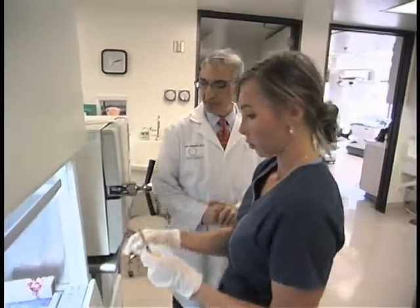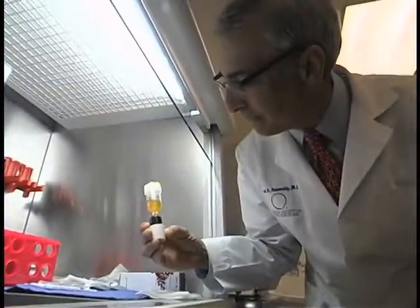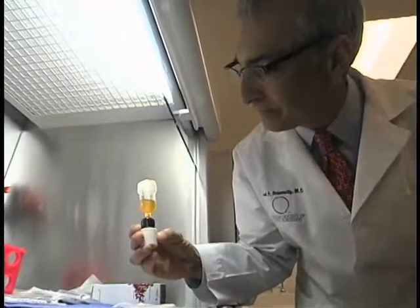So in our fat tissue, we have these recruit cells — what we call stem cells. We're calling them stem cells because they're at the beginning of the stem, and they can branch off into anything else within that general area. Within our fat, it turns out that we have a lot of stem cells. For every fat cell we have, we have almost one stem cell.